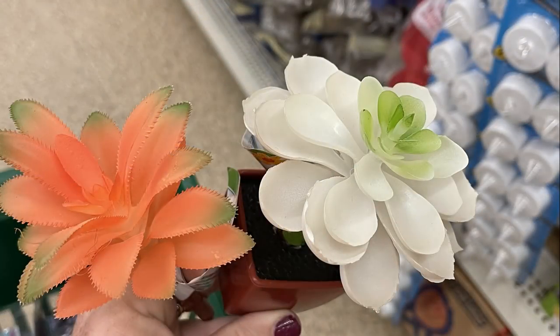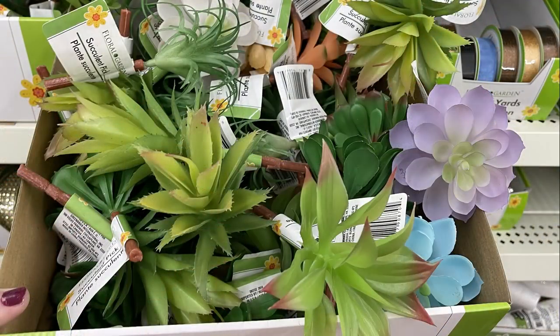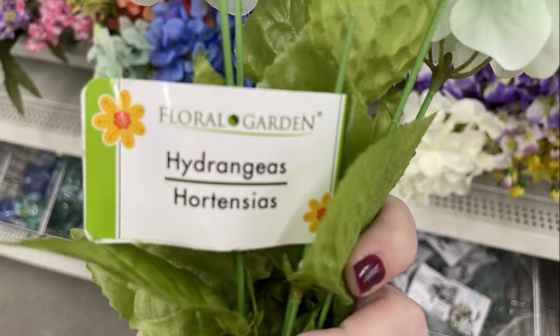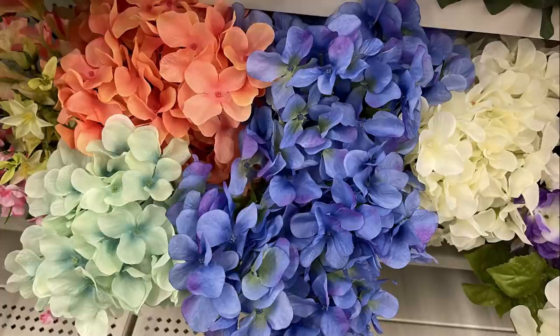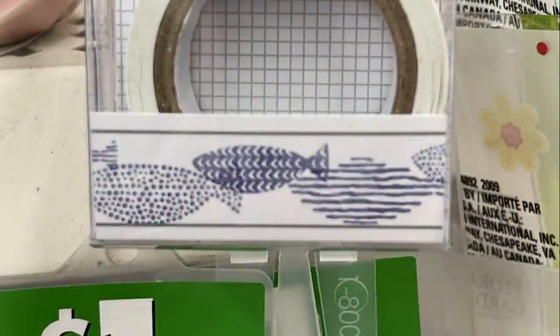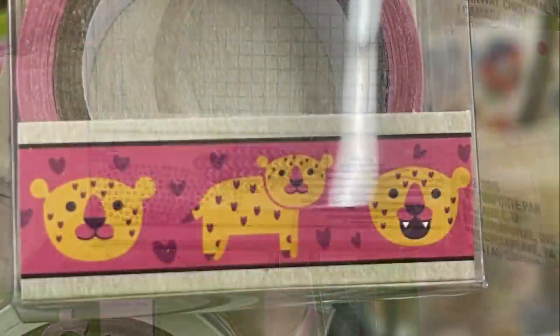They also had their succulent picks — these are the extra large ones with some new colors. Then they had these really pretty hydrangeas in summer colors. I found four different colors in those, and a bunch of different tapes — washi tapes with different styles and patterns on the bottom.